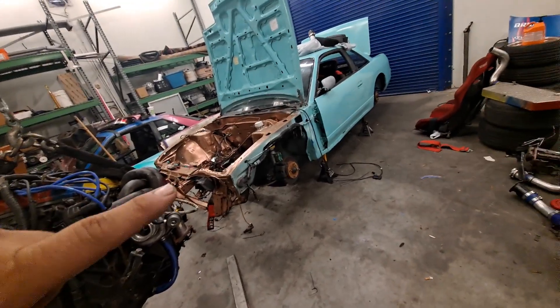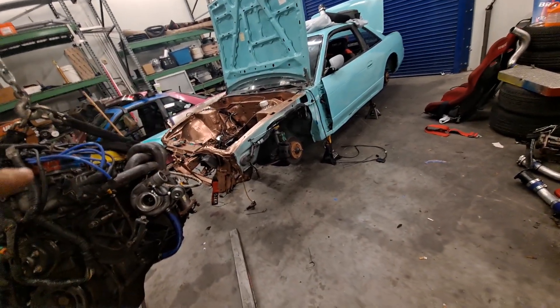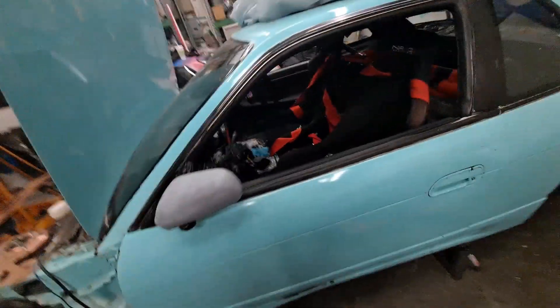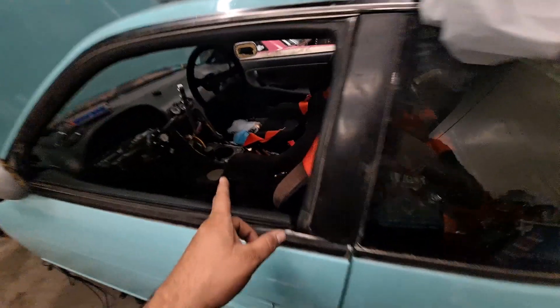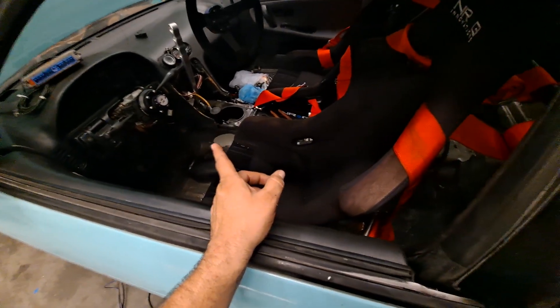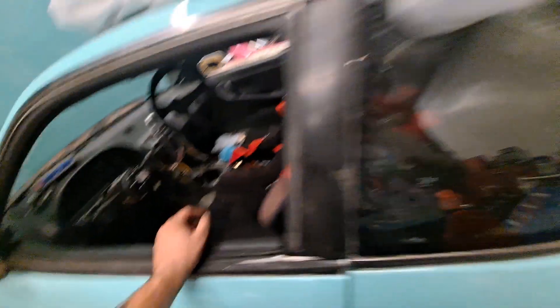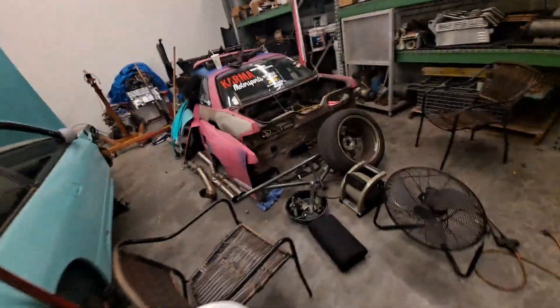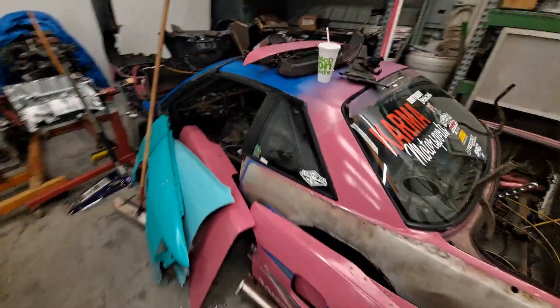We're going to get this sucker looking good again and back on the road. KET though, no more SR. Anyways, here's a complete update. As you can tell, the motor is going in really soon. We've got to finish with some of the wiring and stuff, and we've got stuff to do on the interior. The hydro setup's got to come out so we can put in the one from Juan's old car. We've got our work cut out for us today.